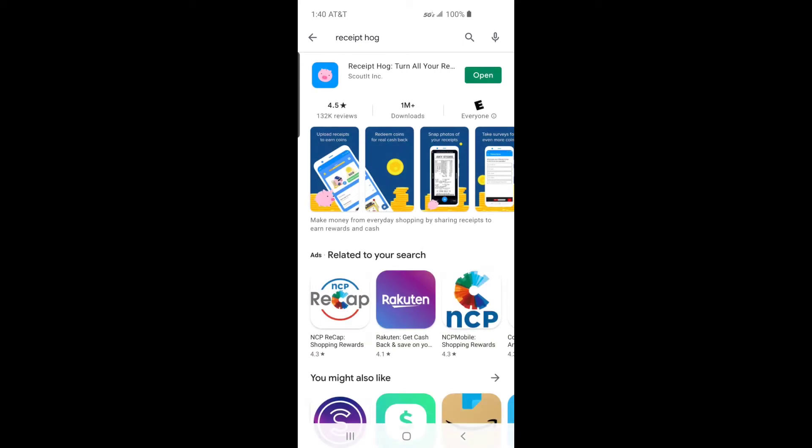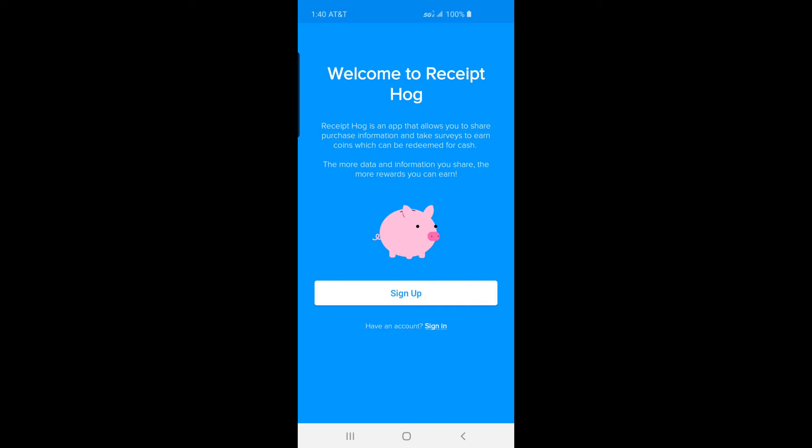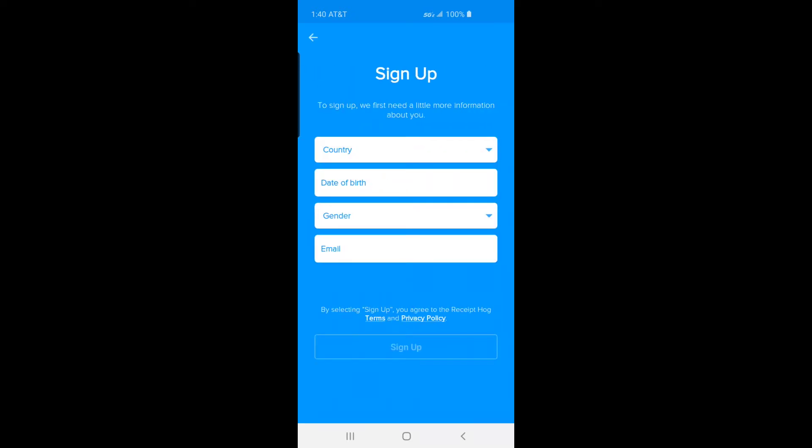I will teach you how to earn money scanning receipts with Receipt Hog. For signing up you get 50 reward points. If you link your Amazon account, it will read receipts automatically and add reward points to Receipt Hog.